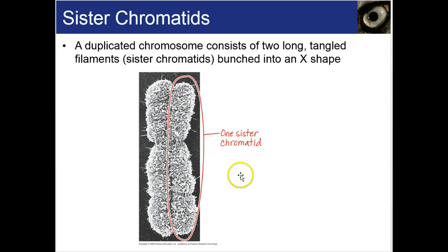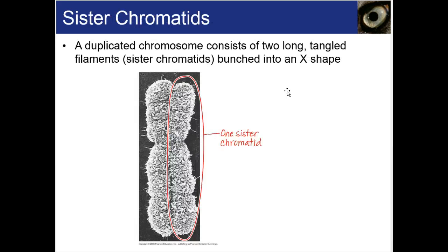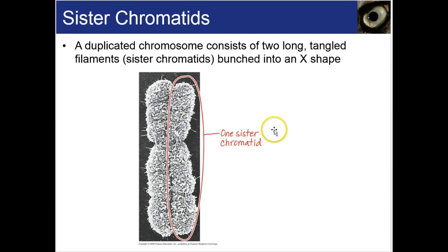Chromosome structure: DNA in a nucleus is divided into chromosomes. Humans have 46, which is 23 pairs — you get one from mom and one from dad. At its most condensed, a duplicated chromosome is packed tightly into an X shape. A chromosome unravels as a single fiber, a hollow cylinder formed by coiled coils. The coiled coils consist of a long molecule of DNA and its associated proteins. Those proteins are called histone proteins, forming beads called nucleosomes. The DNA molecule has two strands twisted into a double helix.